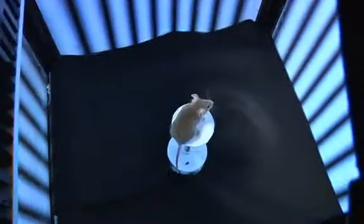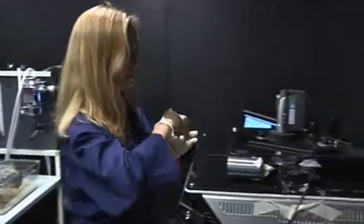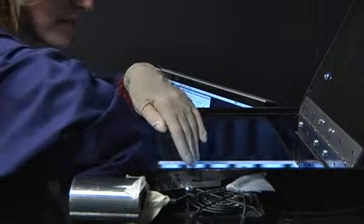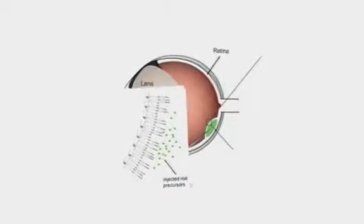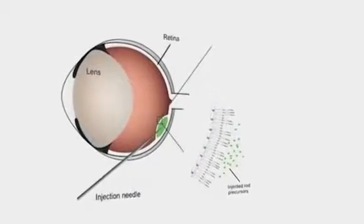It looks like a private rodent cinema. In fact, it's a machine to test a mouse's eyesight. Visually impaired mice are being monitored here after receiving groundbreaking cell transplantation treatment, which scientists hope will eventually cure degenerative eye diseases in humans. For the first time, light-sensitive photoreceptors have been successfully transplanted into mice's eyes, allowing them to see.